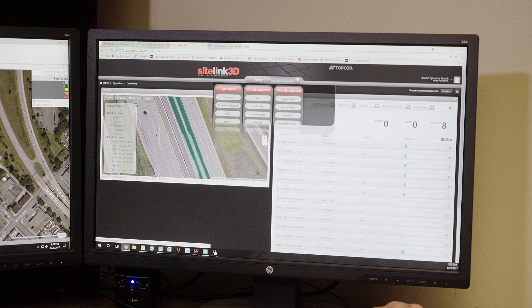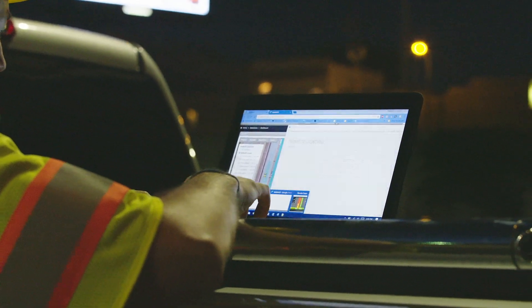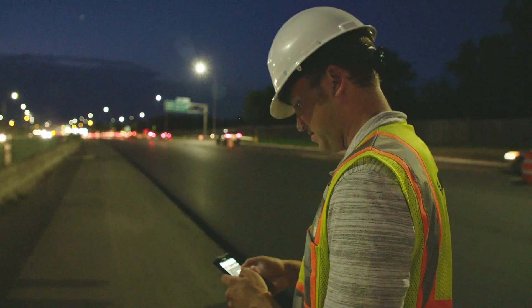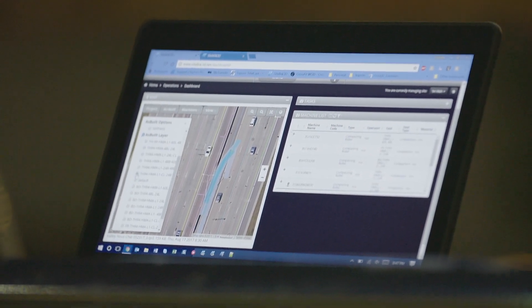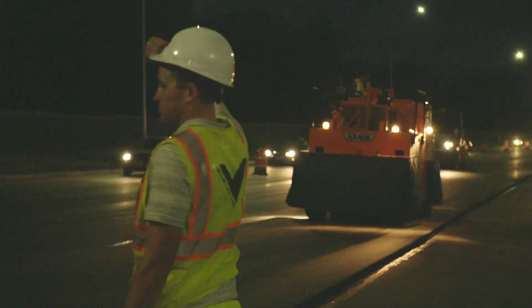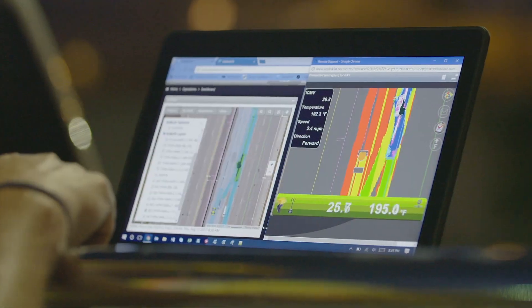Through our SightLink program the contractor has access to all the data coming from the rollers in real time. We have the ability to go in and look at exactly where the rollers have been and what data is coming from those rollers. SightLink is a very powerful tool — literally you can have live updates right on your phone. Say I had two projects going on, I can go to SightLink and within seconds I can see what all the rollers are doing.